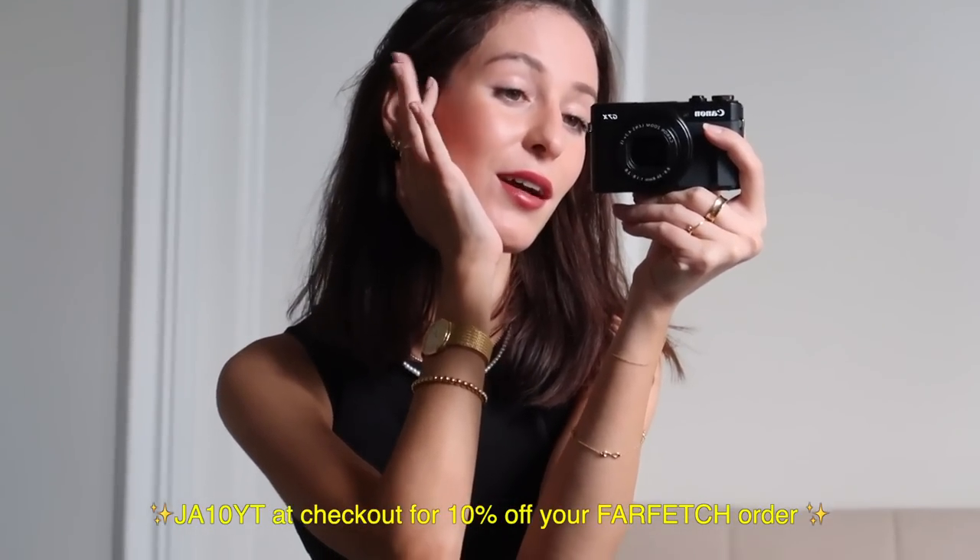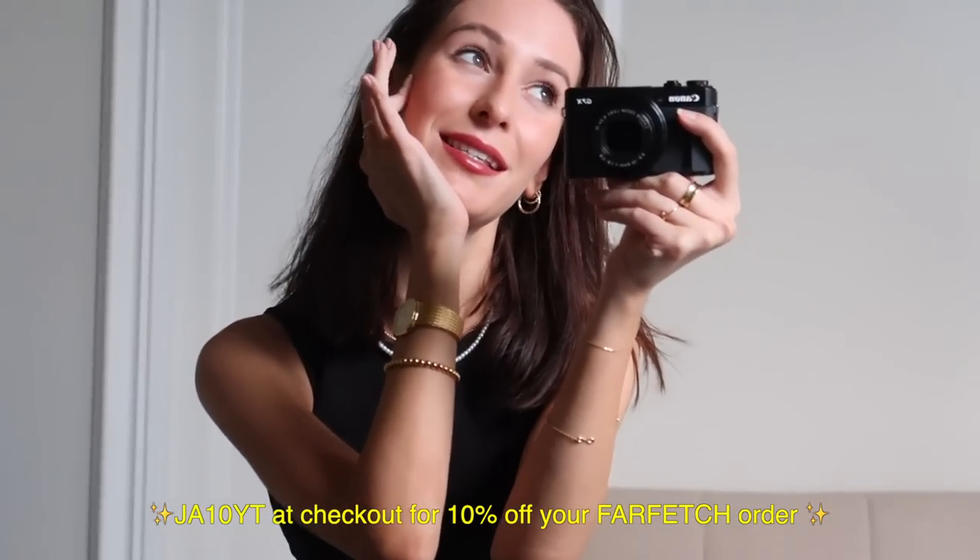Final thank you to Farfetch for sponsoring today's video — I've had so much fun going around Melbourne with you guys and I hope you've enjoyed it as well. Don't forget to use my 10% discount code, which is valid for 30 days. If there's something you can't find somewhere else, there's a very good chance Farfetch will have it. That's all — thank you so much for watching, and I'll see you all very soon, probably in the next couple of days. Bye!